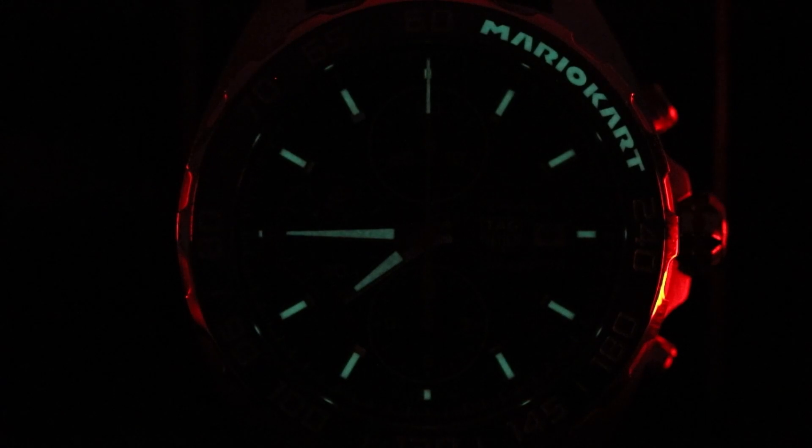As for the hands and markers, as with all Formula One watches, they are very legible and treated with Super-LumiNova. In particular, I really like the way that the minute track has been designed to resemble a race track more so than on any of the other F1s in the collection.